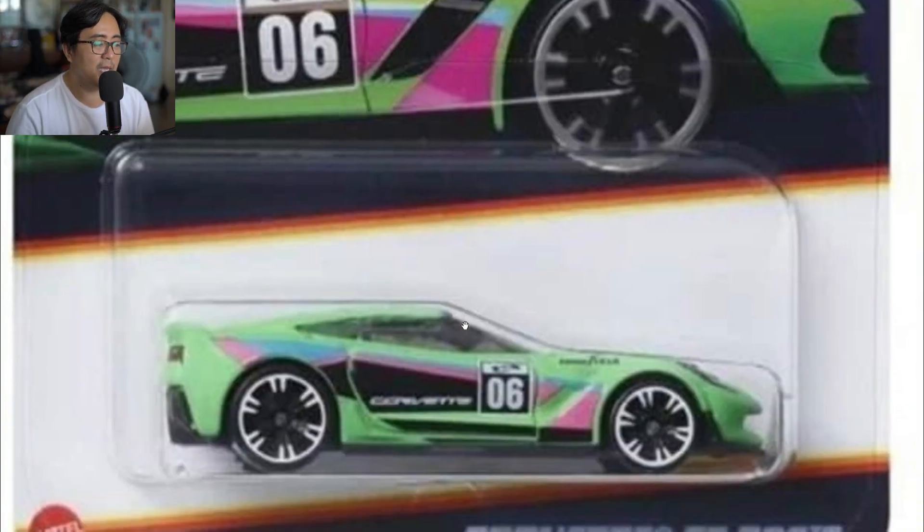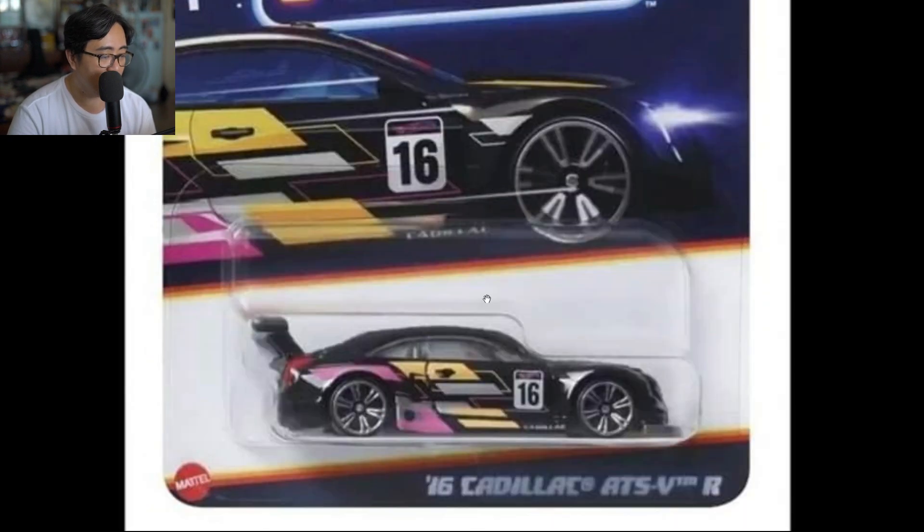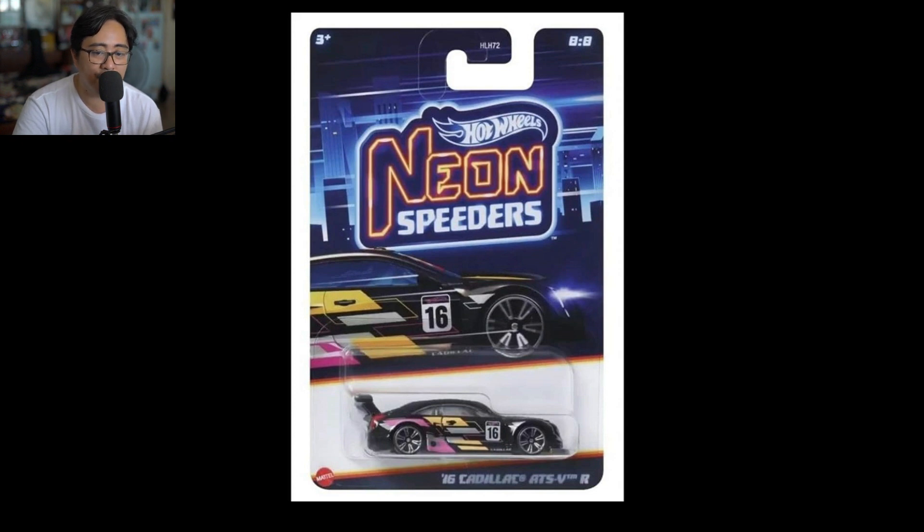Next up is a Corvette C7, and to be honest this is one of my least favorite cars in this set — there's something off about it, and it's a weird colorway. Last up, a 2016 Cadillac ATS VR — it looks good, and I haven't seen this casting in stores in a while. I wonder why, because it's still a great looking car.